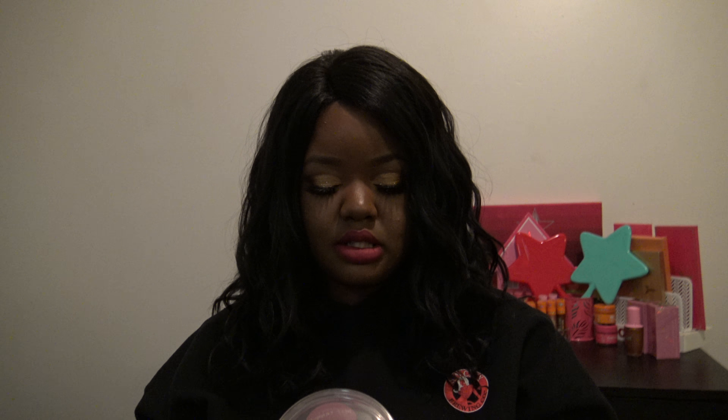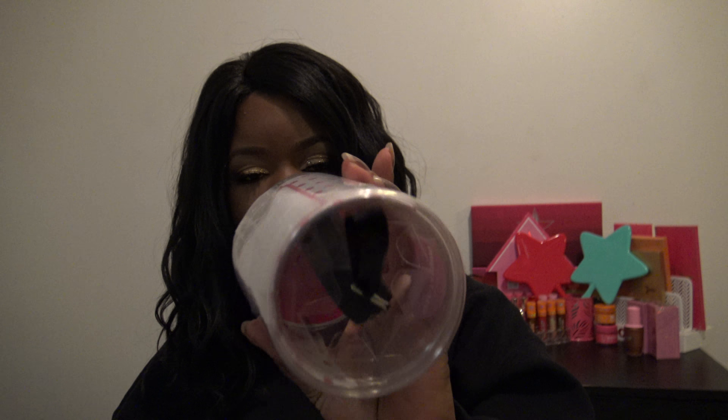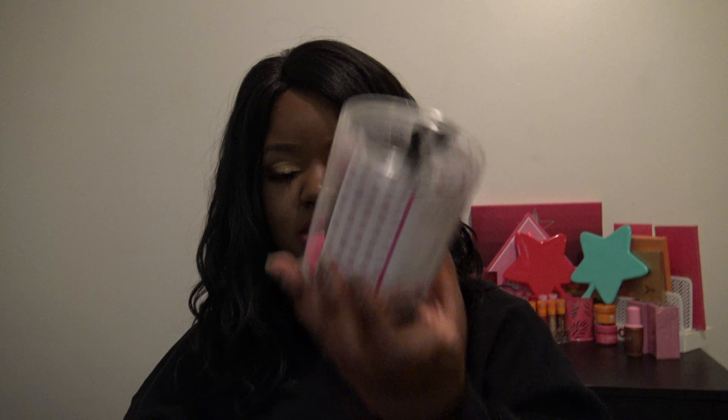A face product I did pick up is this flawless applicator sponge. It's a very big sponge and I've heard good things about it from other people, so I did decide to pick it up. It was only $2.99 at my TJ Maxx. I'm going to try that out and see how it works.